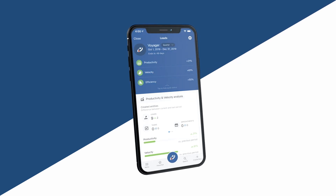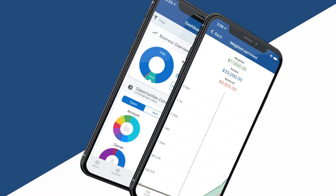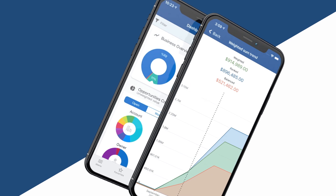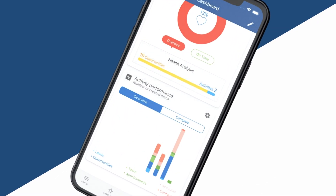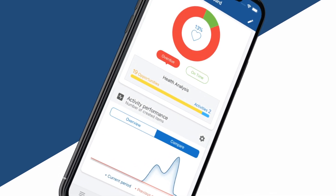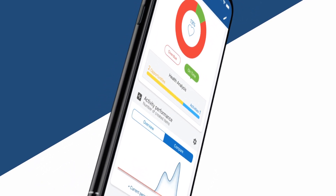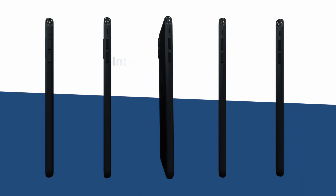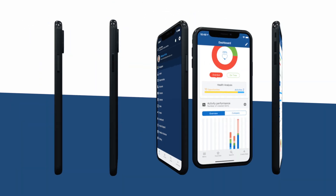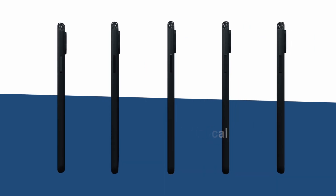Here you are presented with key performance insights to keep you on track and focused while in the field, such as productivity or winning percentage compared to a previous period. As you can see, Pipeliner CRM Mobile ensures that your salespeople are always productive and informed with the most up-to-date data while on the go.